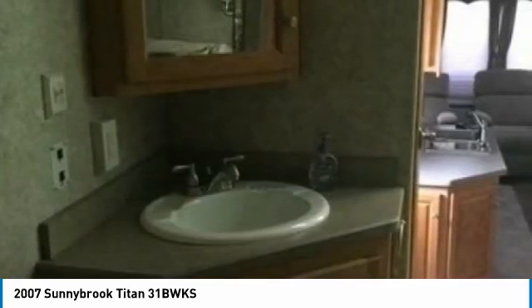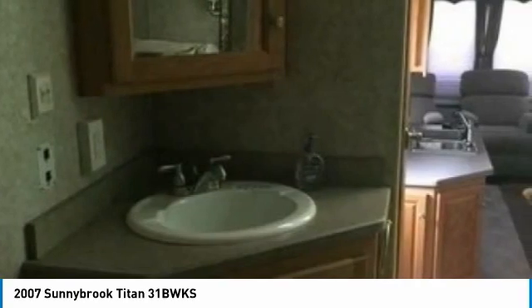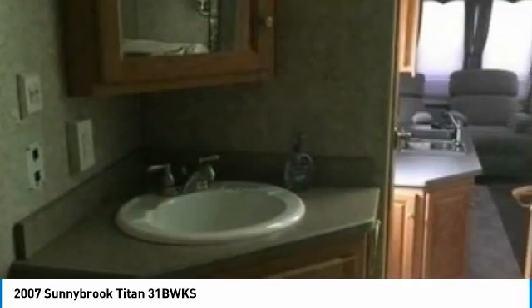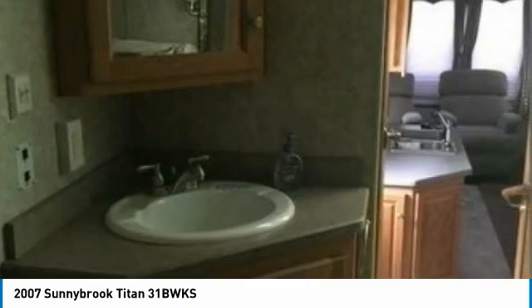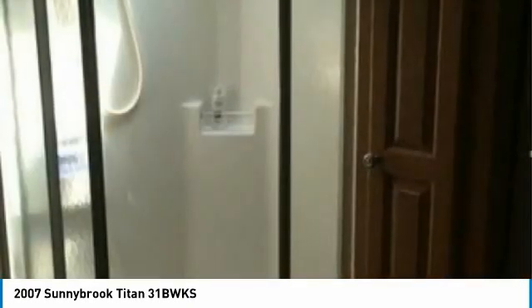Large bathroom with shower, master queen-size bed, full-size closet/dresser, central heat and air, ceiling fans, spare tire with carrier, 50 AMP electrical service, airbag pinbox, more-than-entry steps, outdoor cook stove with 25-foot gas hose, 5th wheel hitch, and so much more.